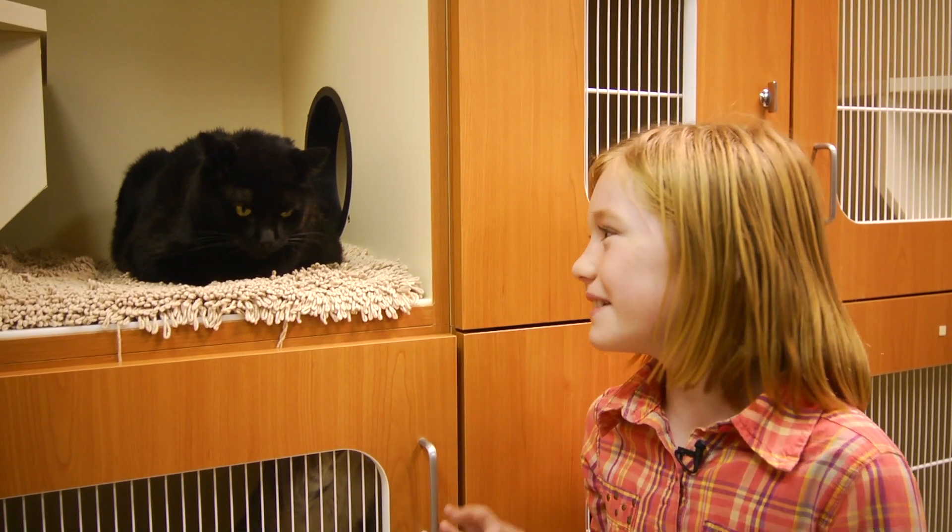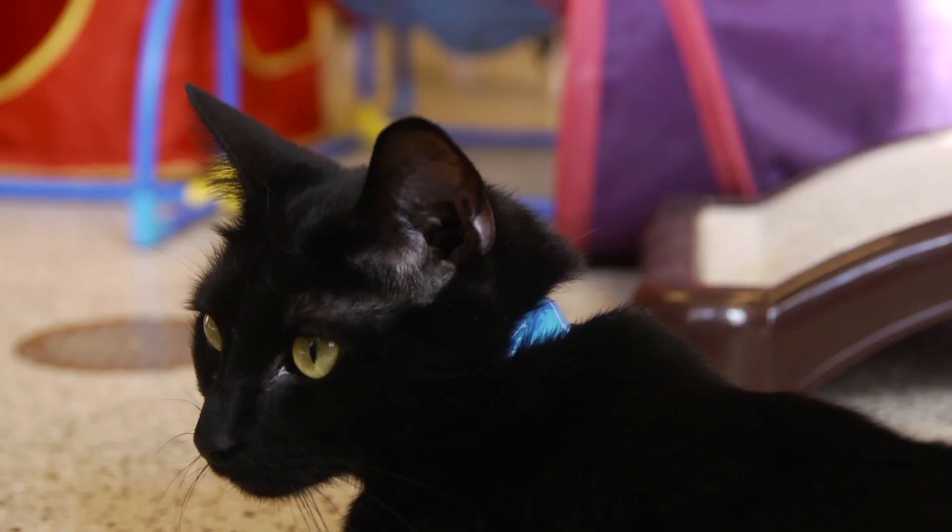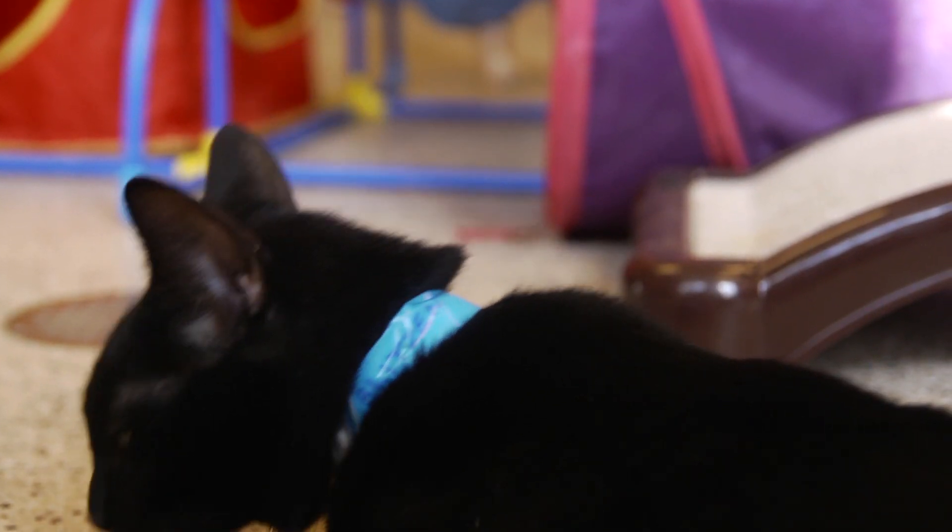I like Ginger because she's sweet. She likes her head scratched.